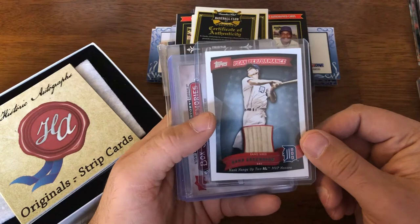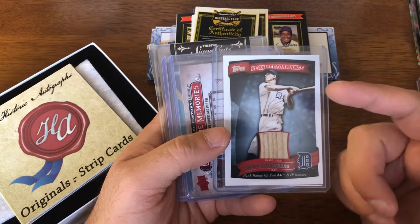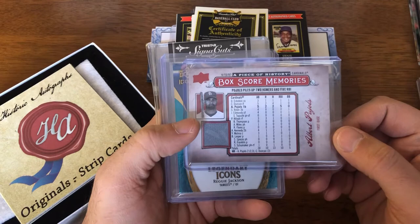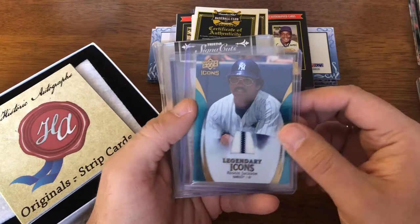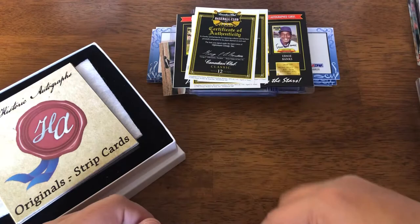Now we have a few mem cards. First is a Hank Greenberg bat card — always have bat cards, never found a jersey card of his ever. There's a Pujols jersey card. There's a Reggie Jackson — nice pinstripe right down the middle. So this is interesting.